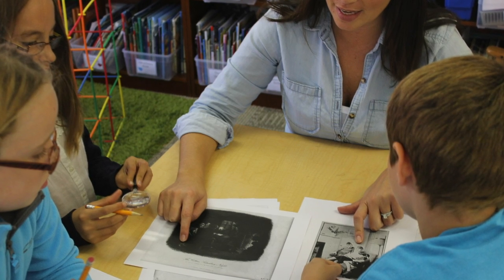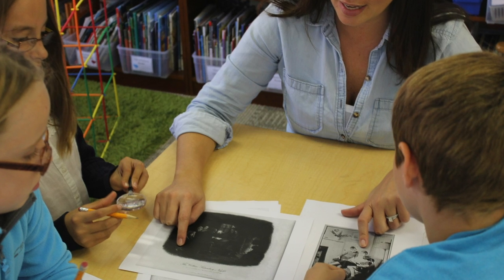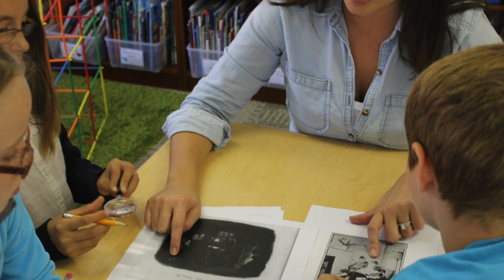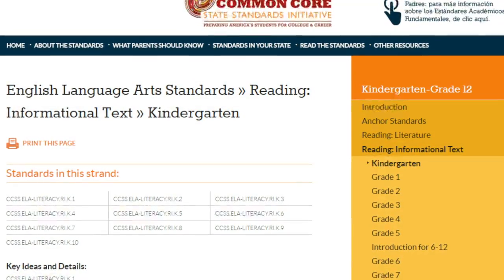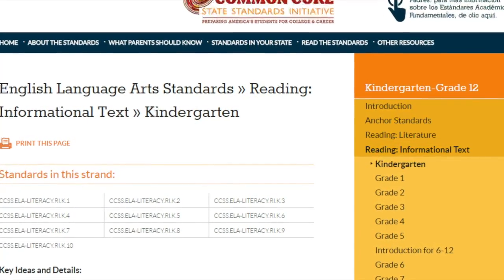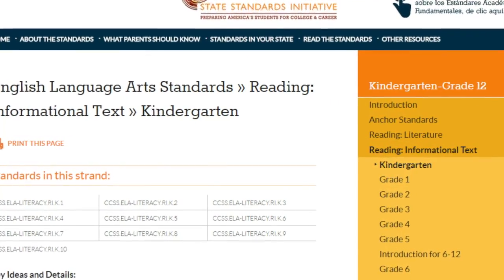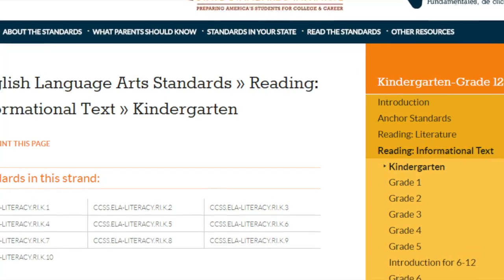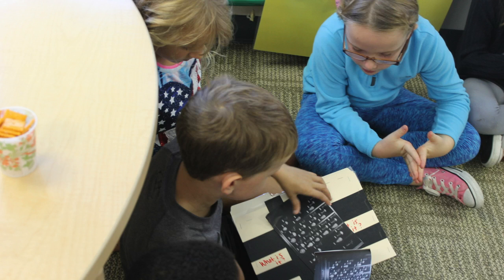However, current research, teacher testimonials, and personal experience indicate that primary sources can bring history alive for younger students. Nearly all state standards acknowledge the importance of teaching with primary sources. Exposure to these raw materials can spark students' imaginations and support inquiry, historical thinking, and constructive learning.